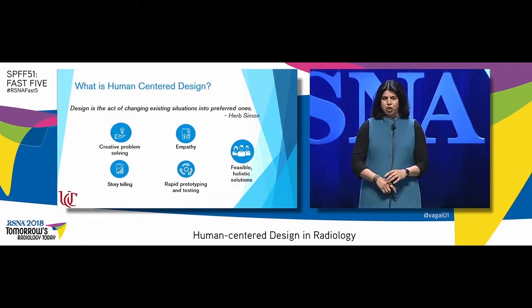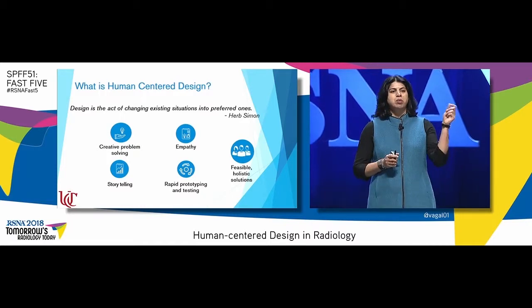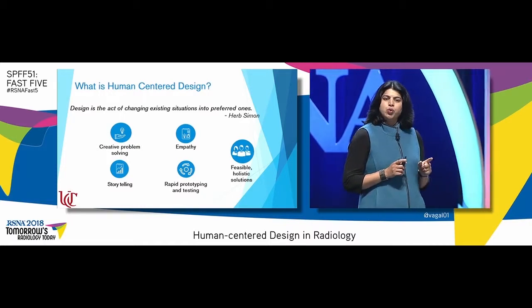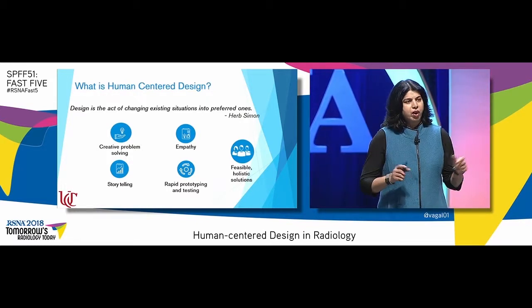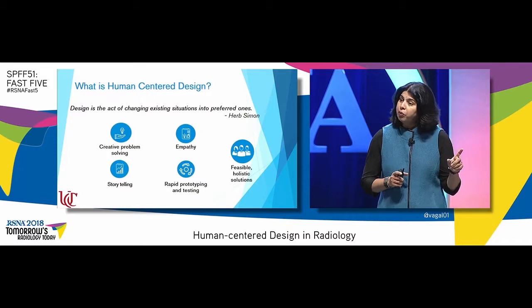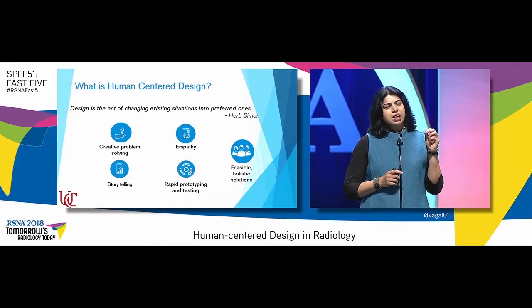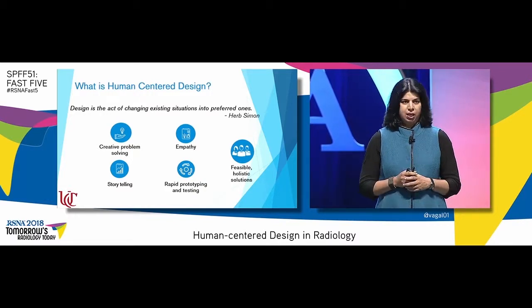What is human-centered design? If I were to ask you what you think about when I use the term design — design is the act of changing existing situations into preferred ones. But truthfully, design is everywhere around us. It's from the coffee cup that we drink from, it's even in the design of this theater. Design thinking is a creative problem-solving technique, but the essence of design thinking is empathy.